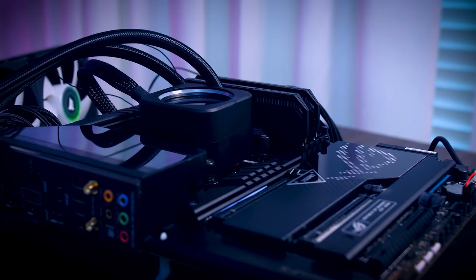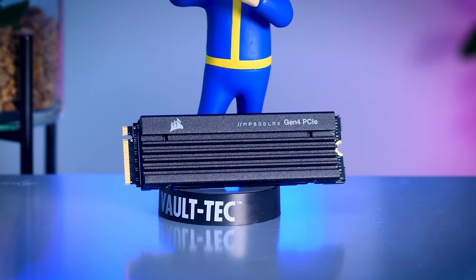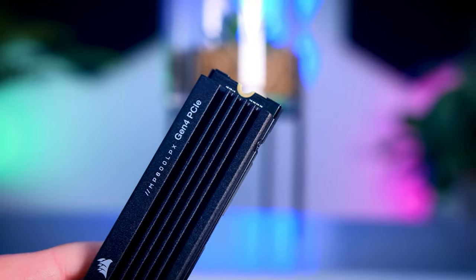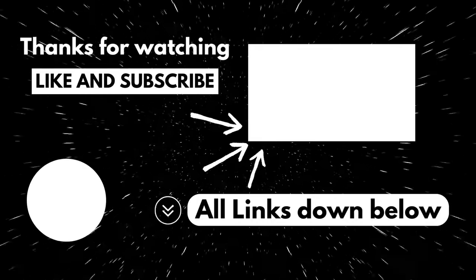Need space to store your virtual universe? The MP600 comes in various capacities, accommodating your every need. Some models feature advanced cooling solutions, because pushing the boundaries shouldn't mean compromising on stability. Find the SSD that suits you the most — all links will be down below. Like, subscribe, and thanks for watching.